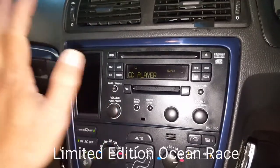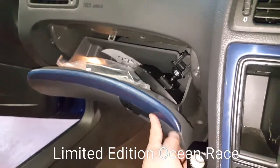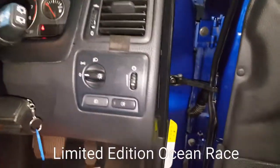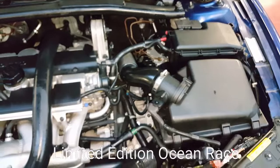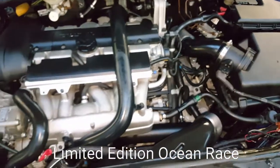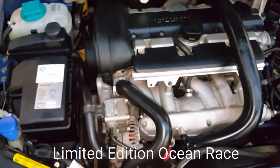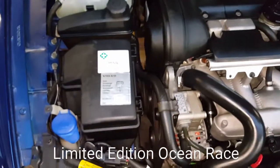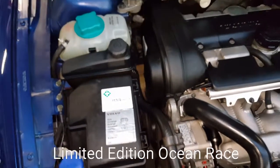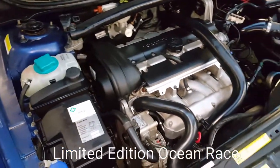Buy this one with confidence because everything is in perfectly running order. All service history is there. The engine is running with no rattling or any noise. The timing chain was replaced twice — once at 45,000 miles and once at 63,000 miles — so it doesn't really need changing for the next 40,000 to 50,000 miles.